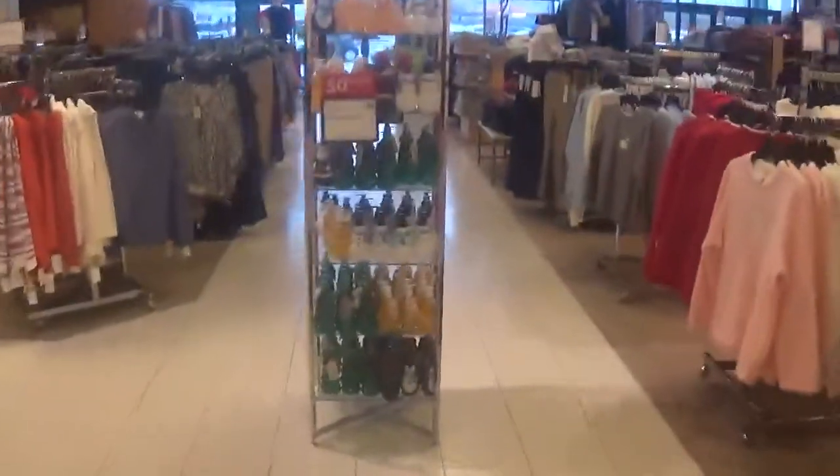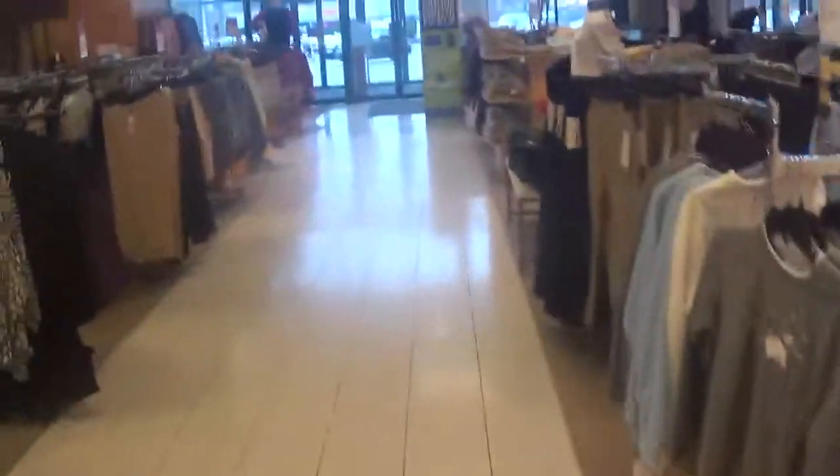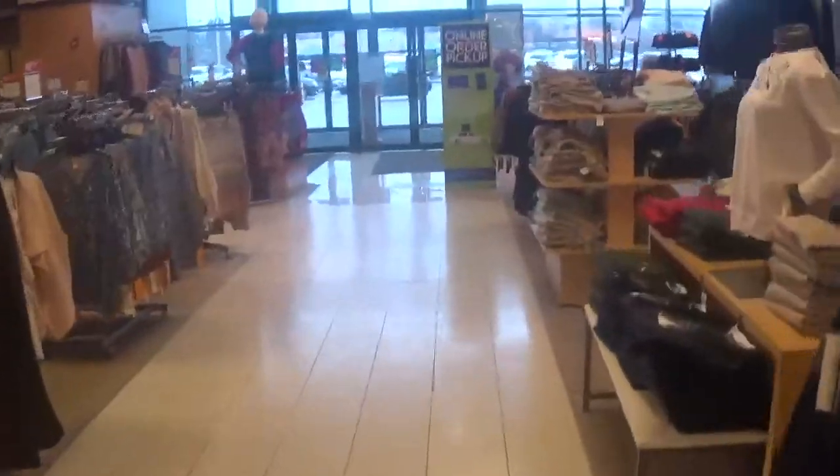I haven't been here in almost a year, but we're at good old Beaver Valley Mall's escalators. Let's see if the Montgomery is still original.